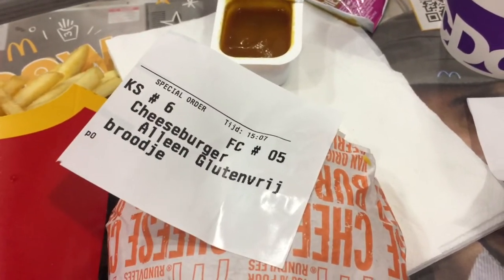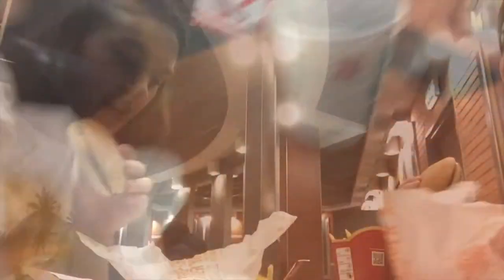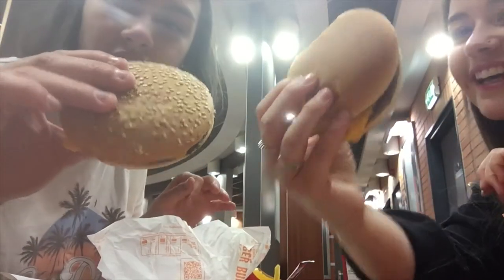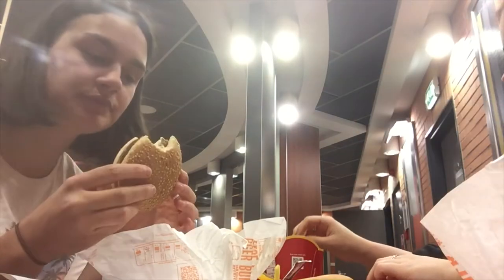I got large chips, a Coke, and a gluten-free cheeseburger — it was really, really good. The curry sauce was a bit peppery compared to the UK version, not a big fan. The gluten-free packaging looks different to the regular cheeseburger, and I love that they actually have gluten-free buns here, unlike the UK McDonald's.